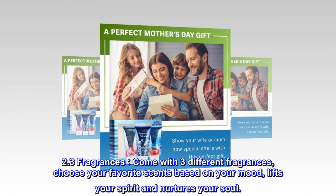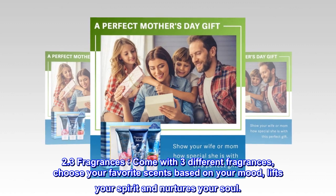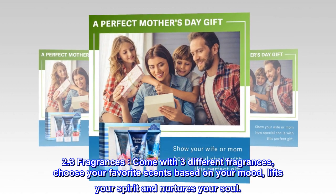3 fragrances. Come with three different fragrances. Choose your favorite scents based on your mood — lifts your spirit and nurtures your soul.